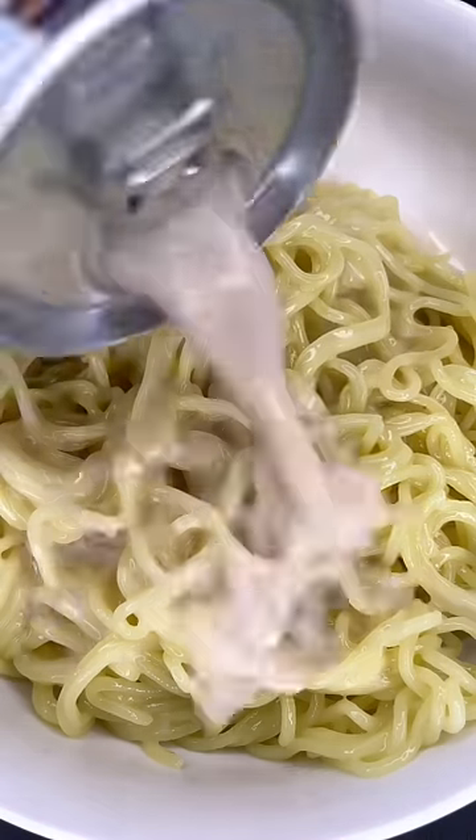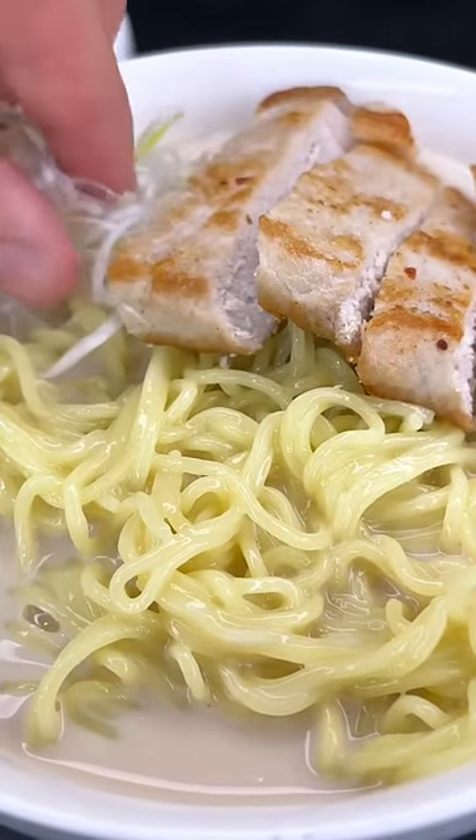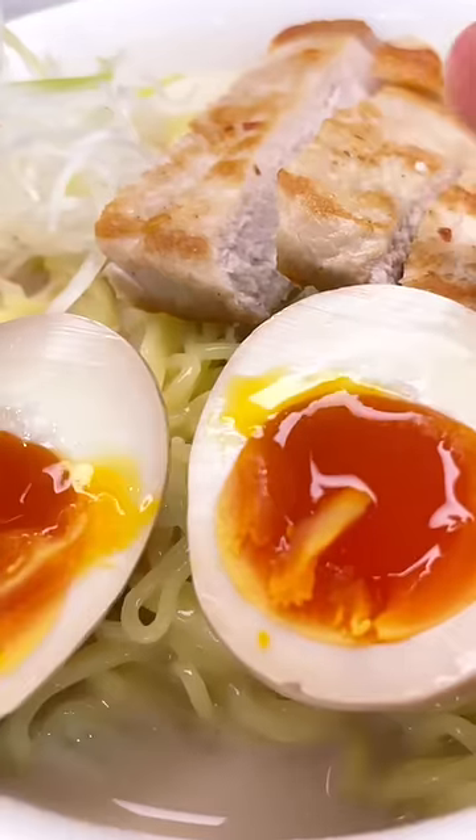For those of you wondering, this is tonkotsu pork bone broth, and it looks nice and creamy. My guess is that it's gonna taste somewhere in the middle between instant and restaurant quality ramen — and I was exactly right. Definitely not bad, but also not worth the hassle.